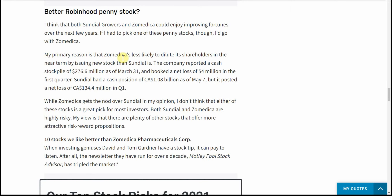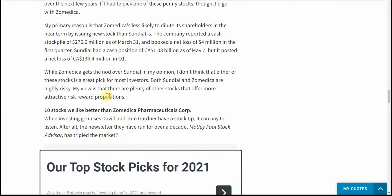The primary reason is that Zomedica is less likely to dilute its shareholders in the near term by issuing new stock than Sundial is. The company reported a cash stockpile of $276 million on March 31st and booked a net loss of $4 million in the first quarter. Sundial had a cash position of $1 billion on May 1st but posted a net loss of $134.4 million in Q1. So you can see the difference: $276 million cash with a $4 million loss versus $1 billion cash with a $134 million net loss — quite a difference.